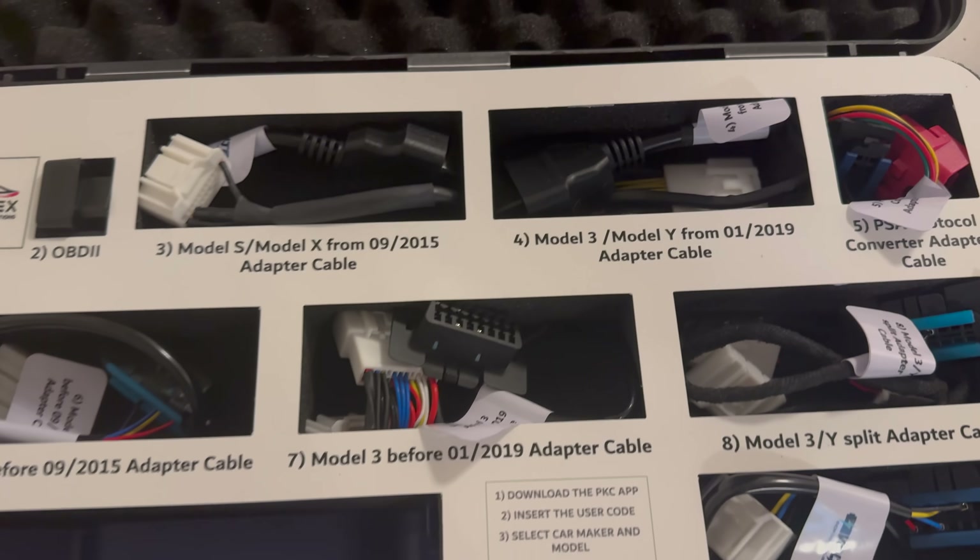Many of you will know that Voltest have lent me a machine — a battery state of health machine to test. And a couple of people, the doubters — I keep saying do not buy an electric vehicle that hasn't got a battery state of health test.